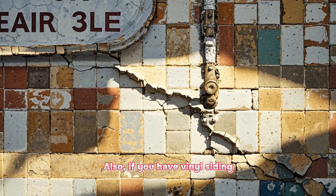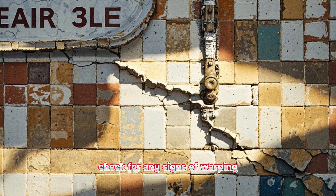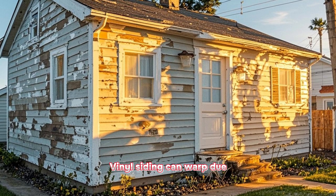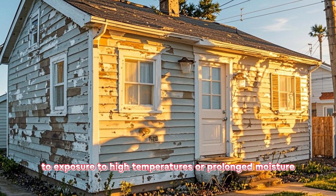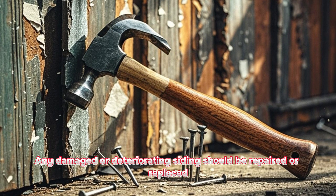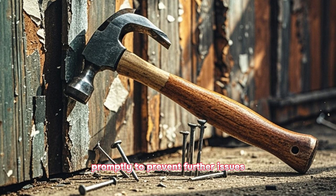Also, if you have vinyl siding, check for any signs of warping, such as buckling, twisting, or shrinking. Vinyl siding can warp due to exposure to high temperatures or prolonged moisture. Any damaged or deteriorating siding should be repaired or replaced promptly to prevent further issues.